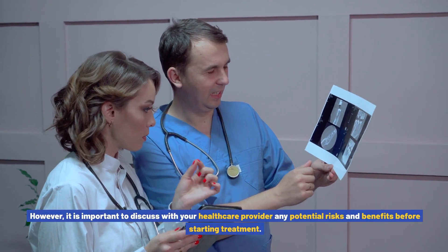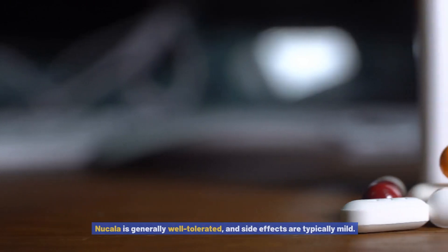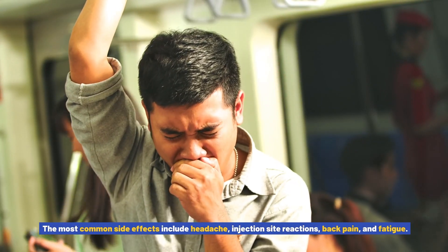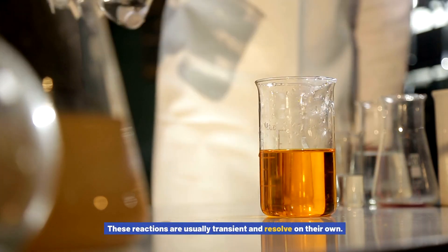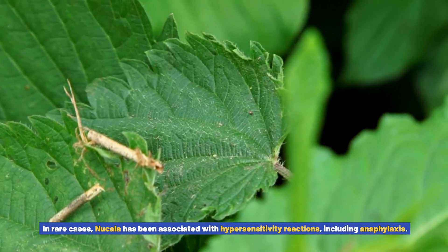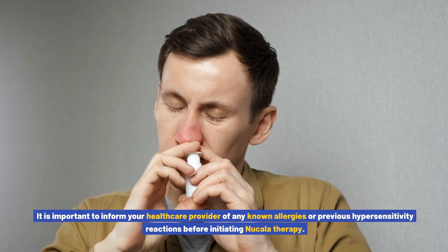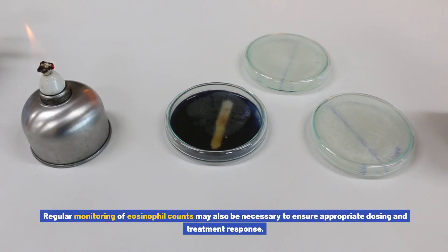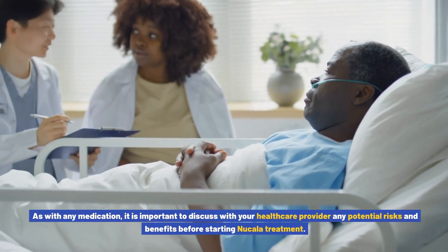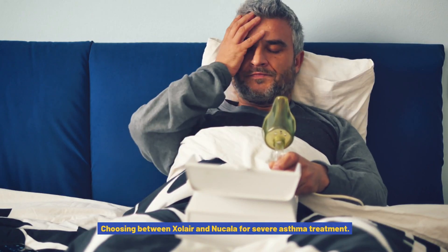Nucala is generally well tolerated and side effects are typically mild. The most common side effects include headache, injection site reactions, back pain, and fatigue. In rare cases, Nucala has been associated with hypersensitivity reactions, including anaphylaxis. It is important to inform your healthcare provider of any known allergies or previous hypersensitivity reactions before initiating Nucala therapy. Regular monitoring of eosinophil counts may also be necessary to ensure appropriate dosing and treatment response.